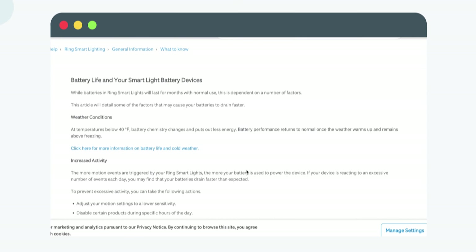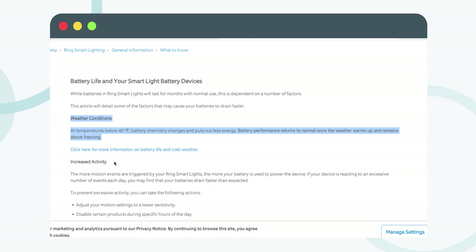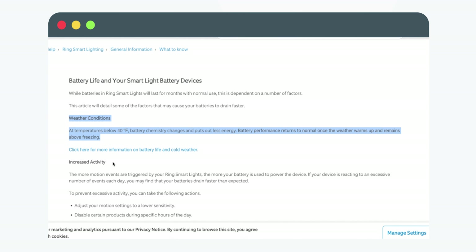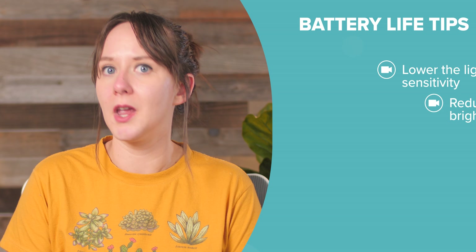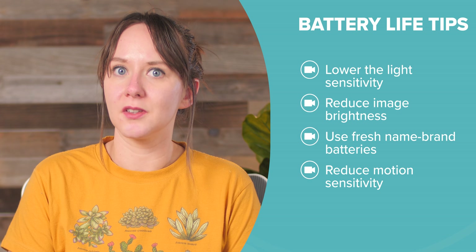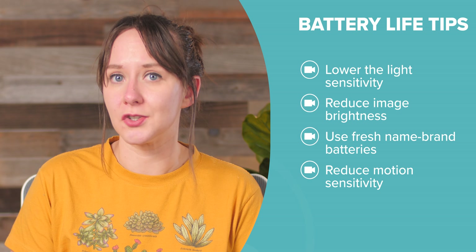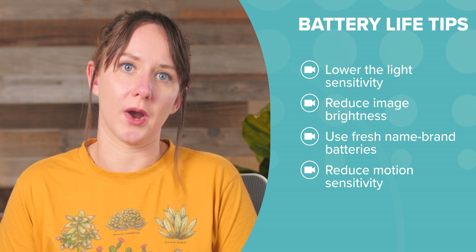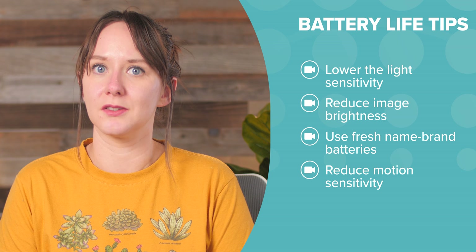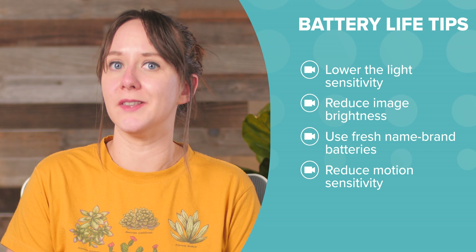According to Ring, weather below 40 degrees Fahrenheit can make the battery produce less energy. And increased activity like higher motion detection sensitivity and live viewing more often can drain batteries faster. Some of Ring's tips for extending battery life include lowering the light sensitivity — for cameras like the Ring floodlight, turning down the brights can keep the battery fresher, causing the lights to come on only in truly dark conditions. You can also reduce the image brightness; you'll still be able to see during the day and keep the infrared lights working in low-light conditions. Use brand-name batteries and pair fresh ones together.